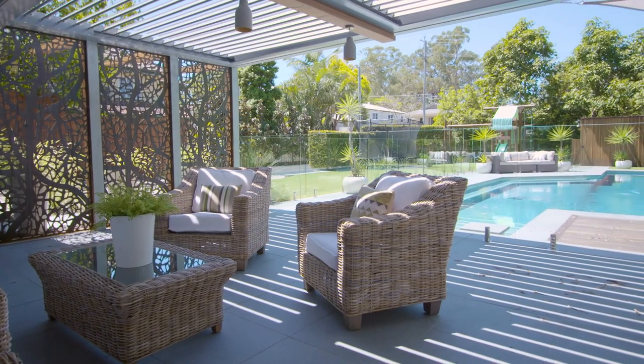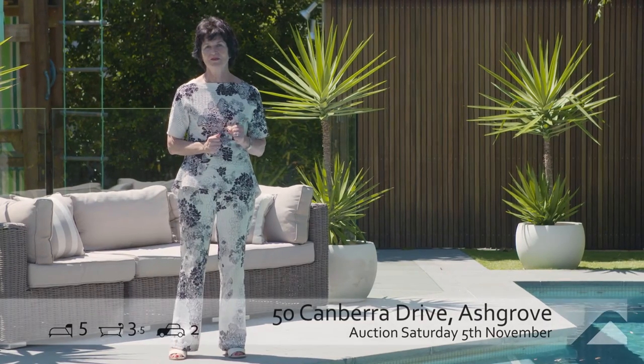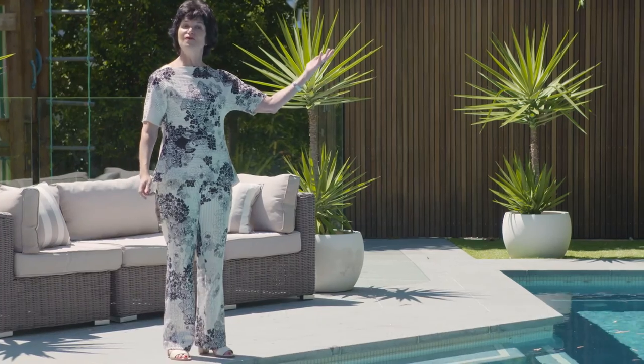It's number 50 Canberra Drive in the family heartland of Ashgrove. I'm Judy O'Day and I look forward to greeting you here very soon.